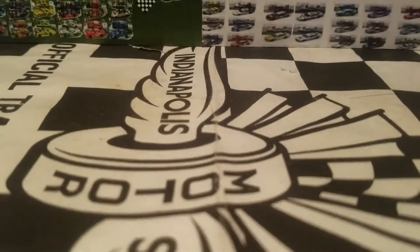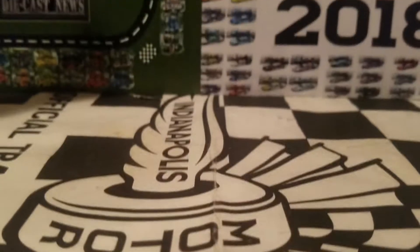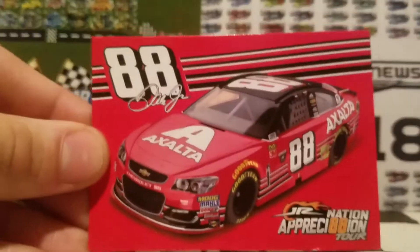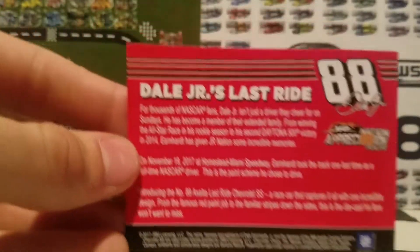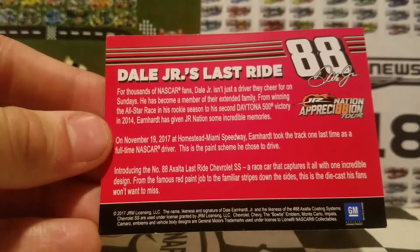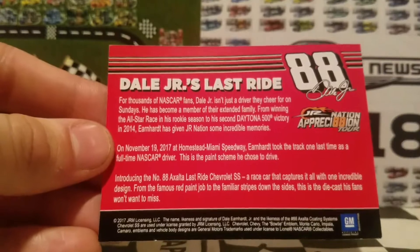Before we look at this beautiful car, as always, we're going to be looking at the little accessories that come with the NASCAR Authentics cars — and it is going to be a collector card. This is something very similar to what we had with Tony Stewart's last ride car from last year. On the back, you guys can pause the video and read all that information, but it's a great dedication for Dale Earnhardt Jr., as this is his last ride.